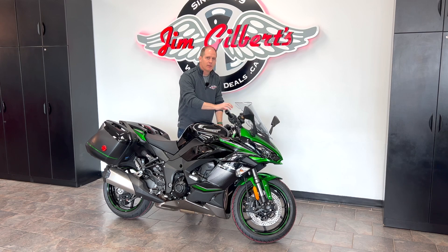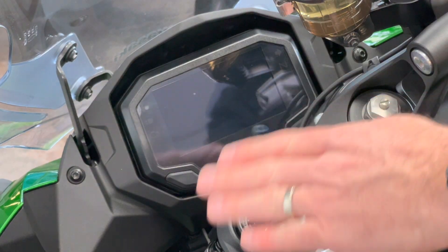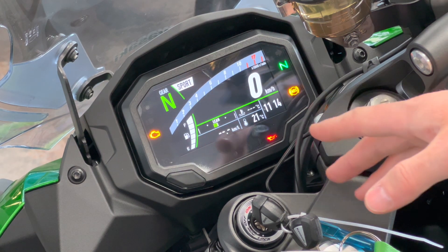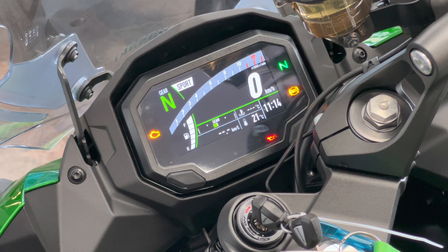Looking at the TFT display: there can be some glare on camera — there's a protective cover that's not perfectly installed yet and can affect glare, but in person there's much less. Turning it on, you get a clear tachometer across the top and a clear speedometer. You can invert the colors — white to black or vice versa. The fuel gauge is on the left; the fuel tank is 19 liters, which is a good size for a touring bike.